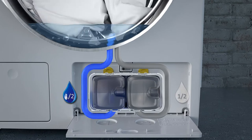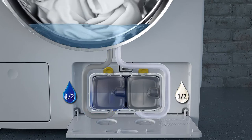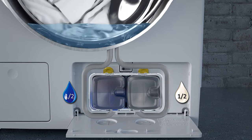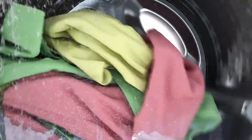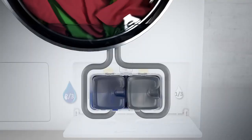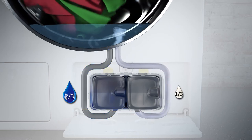In a white wash, it dispenses half UltraPhase 1 and half UltraPhase 2. If a coloured wash is selected, it dispenses two-thirds UltraPhase 1 and one-third UltraPhase 2.